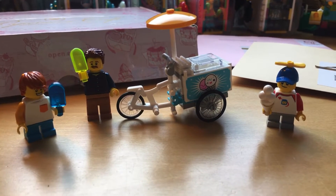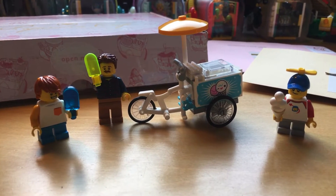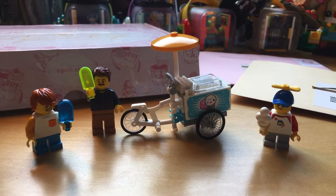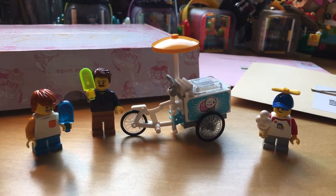Welcome to my channel, my name is Monat Lee, and today I want to talk about something that I bought three days ago when I was Lego hunting.